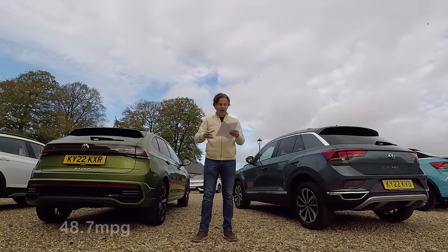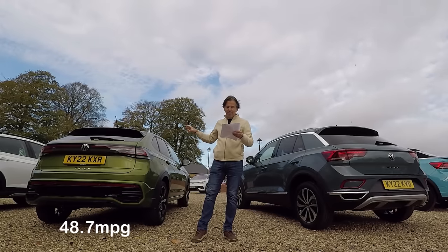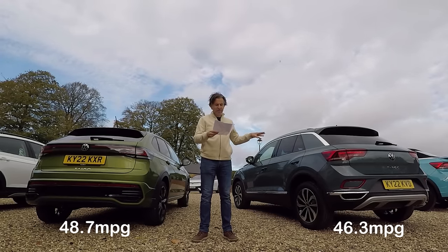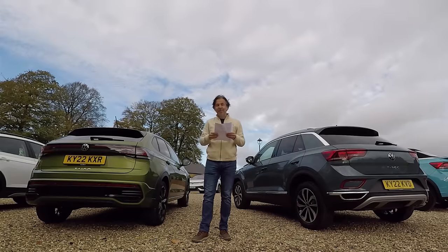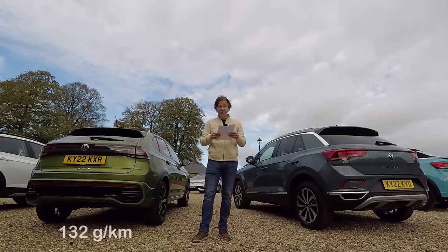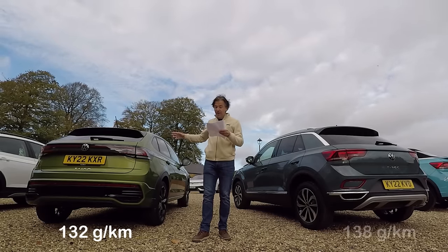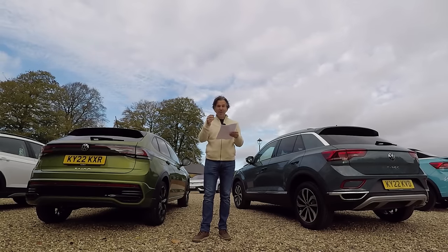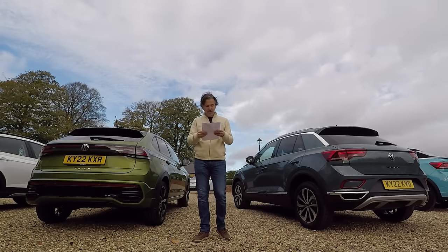On the combined cycle, the Tygo does 48.7 MPG while the T-Roc does 46.3 — around 5% worse. This is also reflected in CO2 emissions: 132g/km for the Tygo versus 138g/km for the T-Roc. The Tygo is a little bit lighter as well, which will help with efficiency.